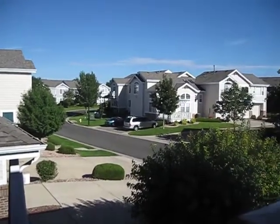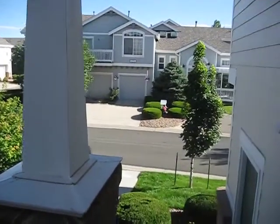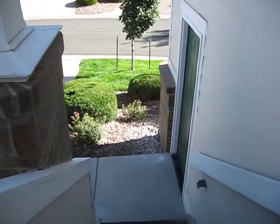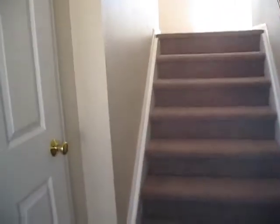We're here at 19440 East Mann Creek Drive, Parker, Colorado. There's a townhome for sale — there's a garage entrance and you get a one-car garage with this townhome.